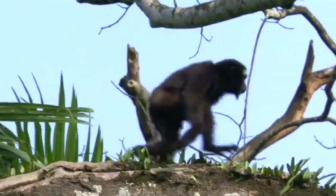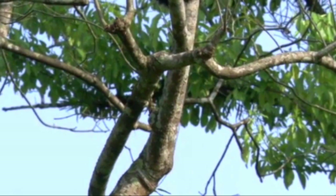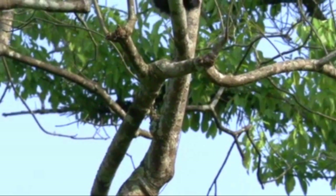We hope that you have enjoyed learning about the western hoolock gibbon. Every species is important. Thank you for watching.